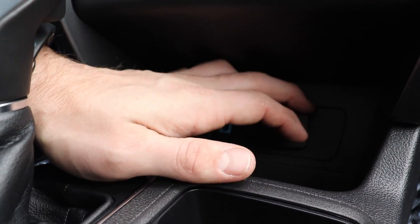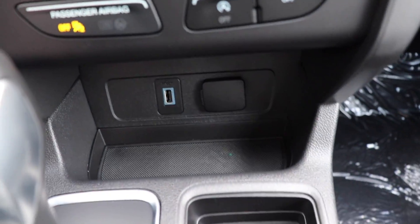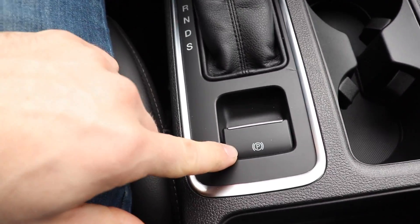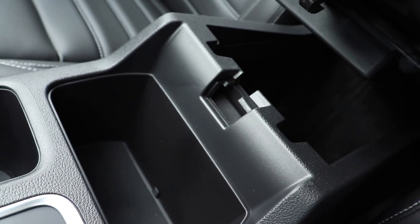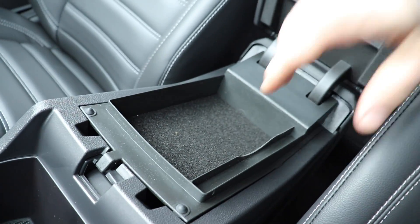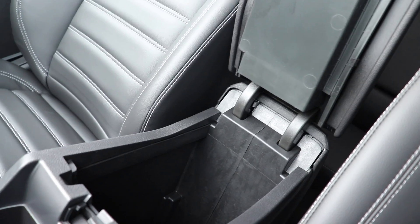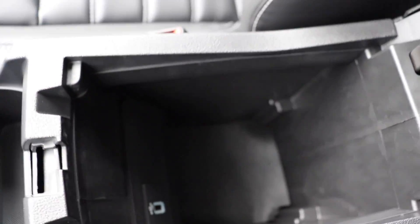Underneath that we have a USB port and a 12-volt outlet, as well as some storage right here for some pens or miscellaneous items. Another miscellaneous storage compartment right here. Two cup holders, your shift select, and your electronic parking brake. Behind that we have a little bit more storage. Then we have a two-tiered center console — the first tier gives you shallow storage, maybe for a plus-size phone, and a little pen storage. The second one lifts up and gives you some really deep storage in there, and you do have a USB port right there as well.